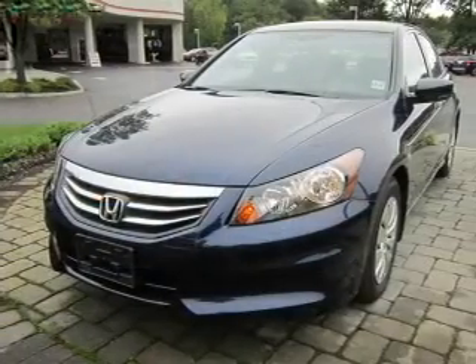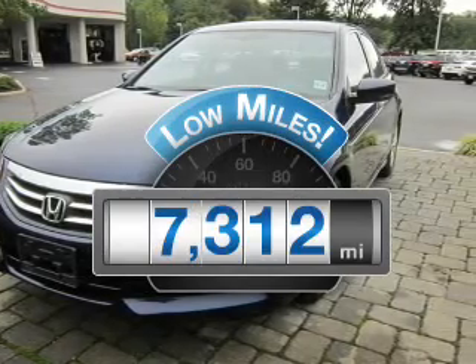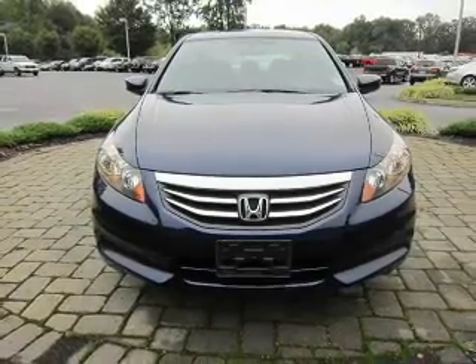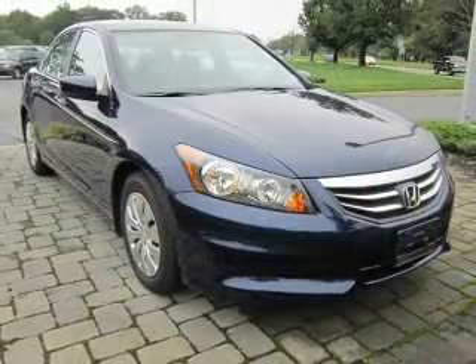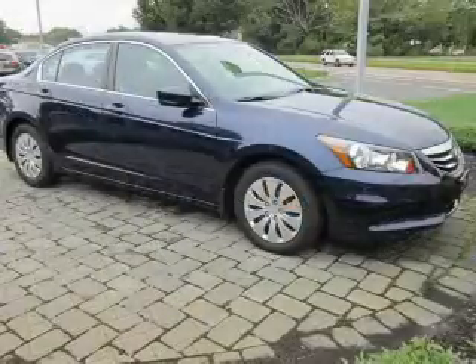Everything you need under one roof with this great vehicle. With low miles, this automobile will take you far and get you where you want to go. With a reliable engine connected to a smooth-shifting automatic transmission. Stand out from the crowd with premium wheels. You will appreciate the safety feature of anti-lock brakes.